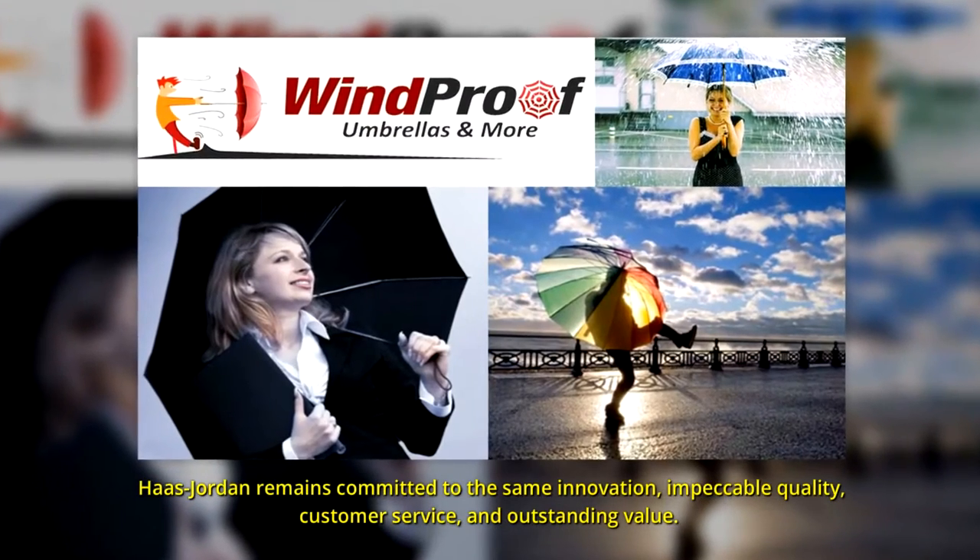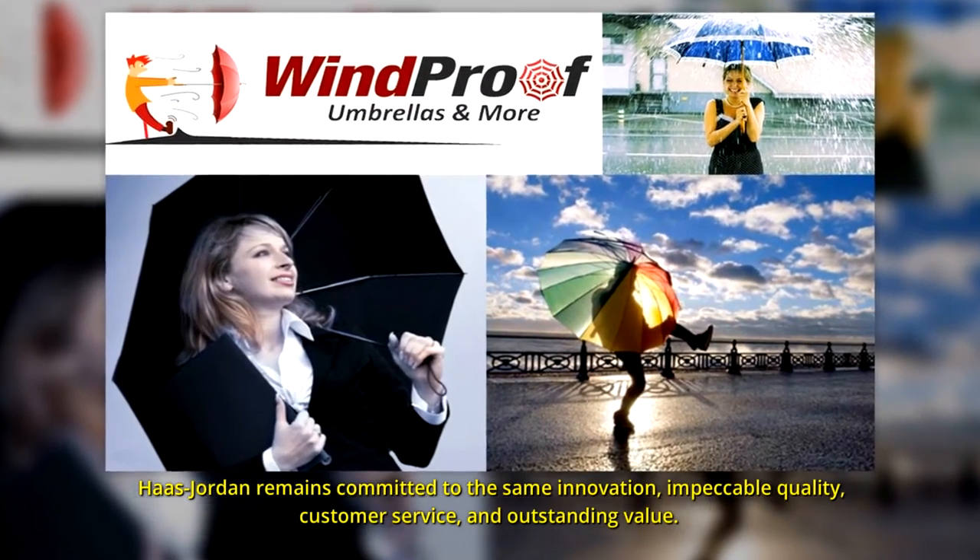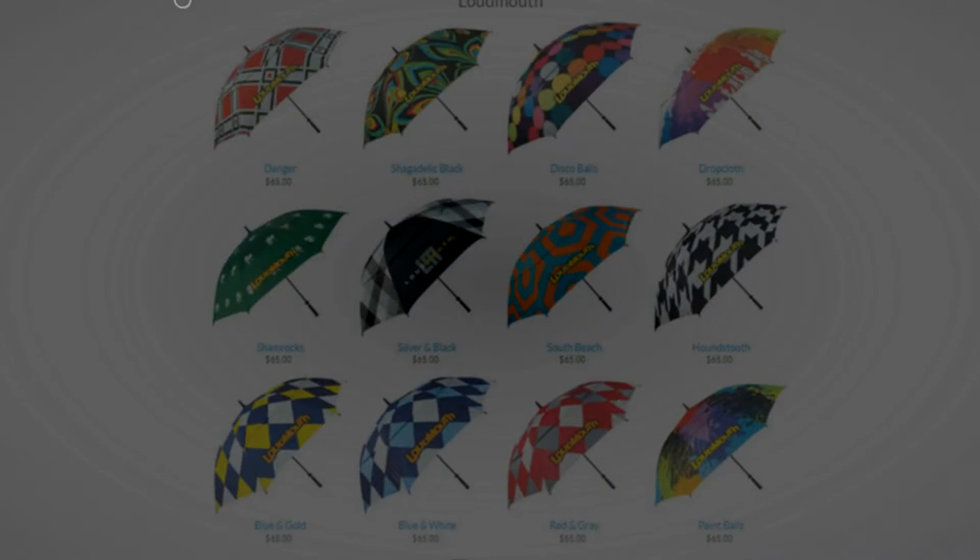Hust Jordan remains committed to the same innovation, impeccable quality, customer service, and outstanding value.